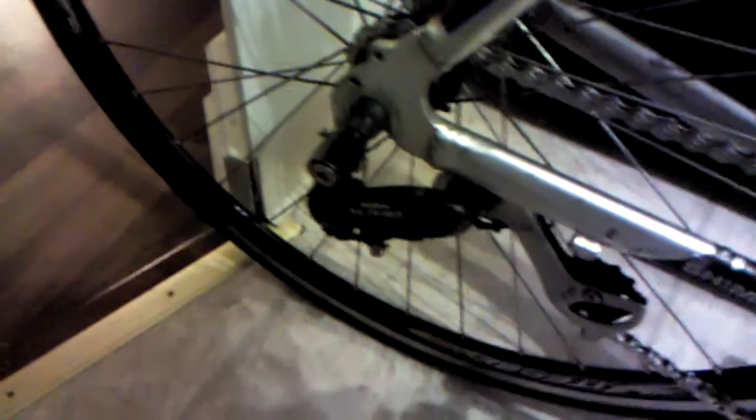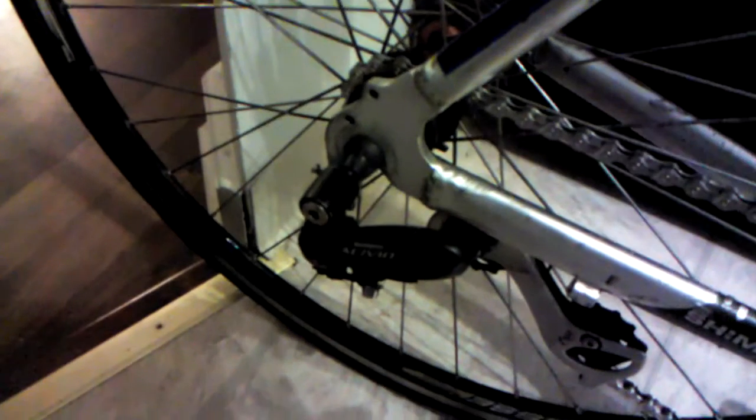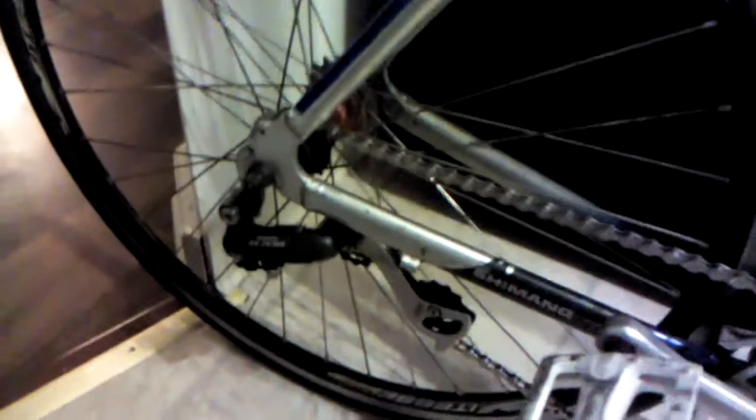Ed helped me fix my derailleur. I had a piece of crap chain tensioner on here that was rusted out, used, and worn out. I tried to repair it but it didn't work. So Ed mounted a used derailleur as a chain tensioner, and it actually works very well. I figured out I can adjust the derailleur tensioner to lower it right down to the frame, which is good.